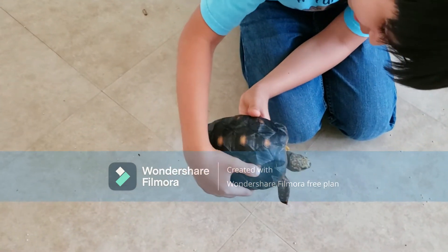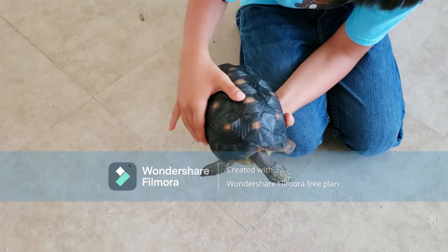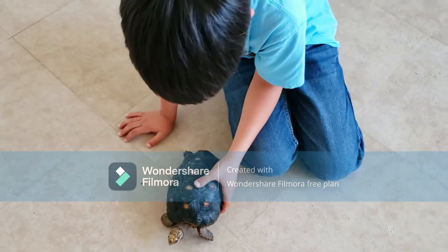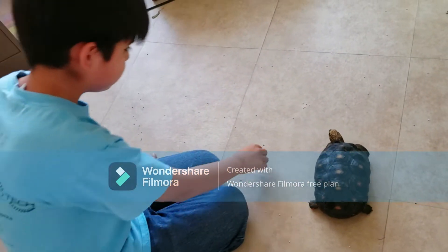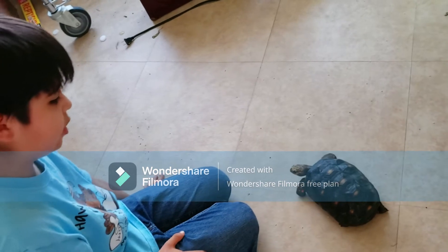She used to be small enough that I could hold her with just one hand. She's gotten pretty big though — we're probably going to have to get her a new habitat soon.